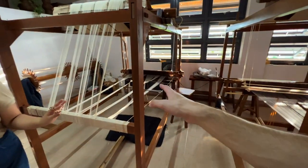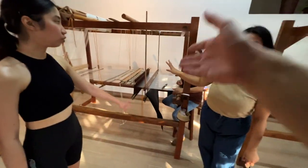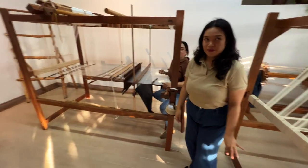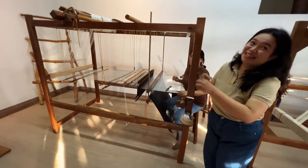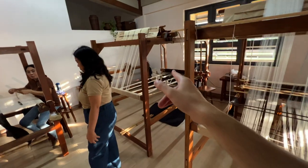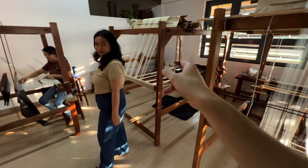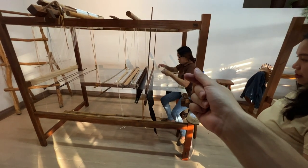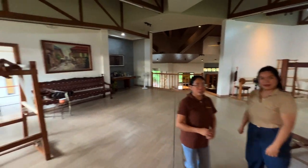This one is piña — pineapple. This one is piña seda. Seda — silk. That's what silk is. The pineapple fiber is a lot more brittle because the threads are thinner. The piña seda is stronger and easier to weave because they're less brittle. This is kind of like a museum, isn't it?